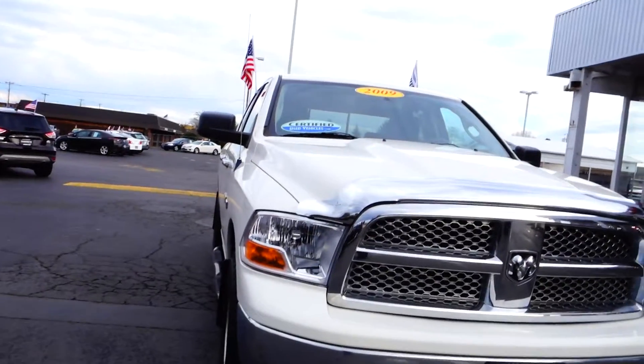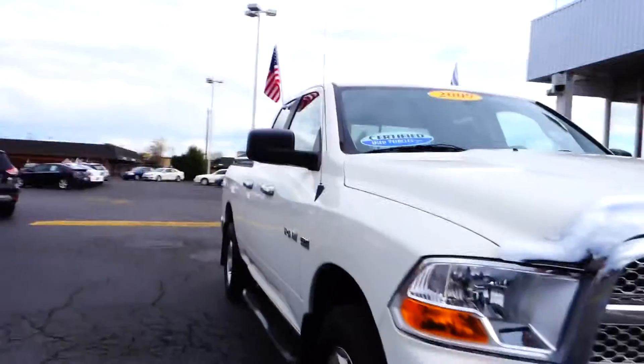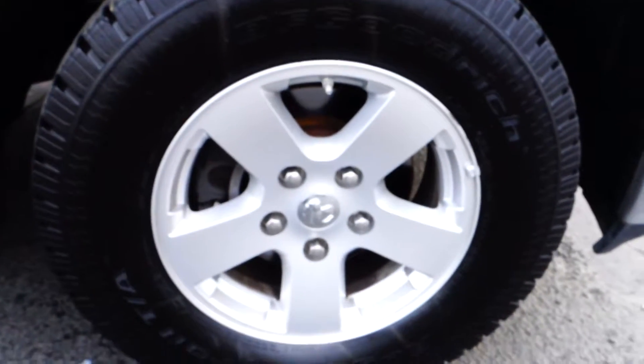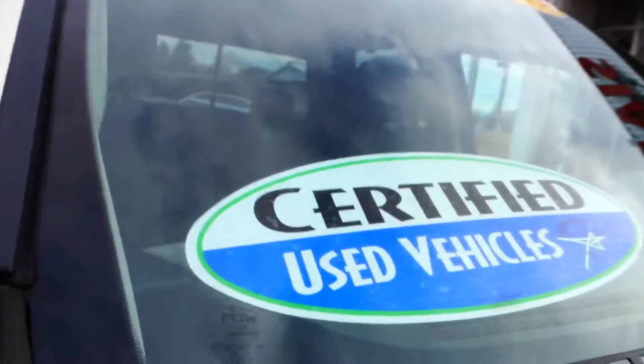This is a RAM 1500, year model 2009. It is a 5.7 Hemi, comes standard with alloy wheels. This vehicle is certified — it's one of our pre-owned certified vehicles, and it comes with running boards.